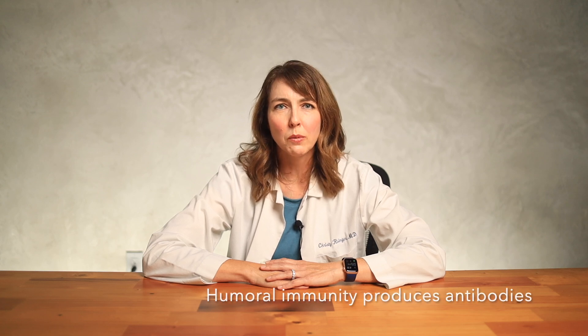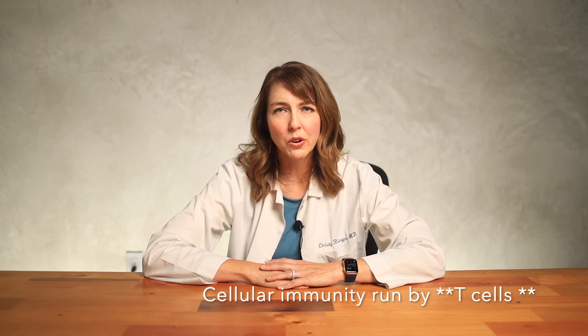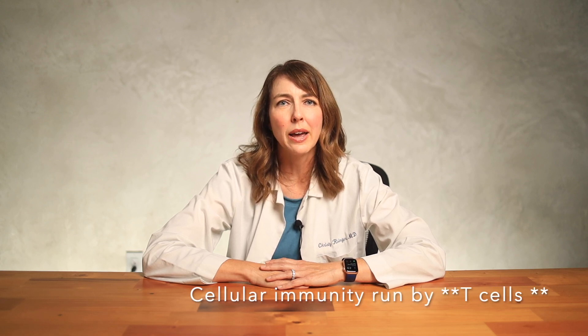Let's start by simplifying the immune system. There are two types of immunity. One is called humoral immunity, and that's the one that produces antibodies. The second type is cellular immunity, and that's run by B and T cells.